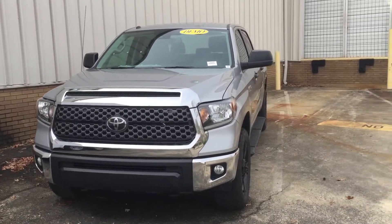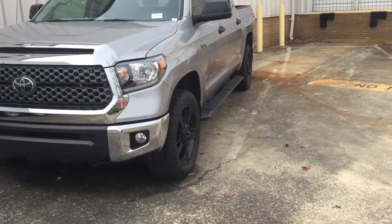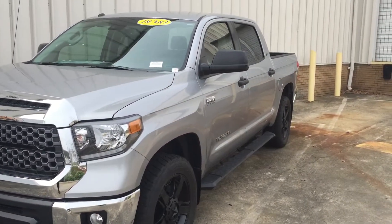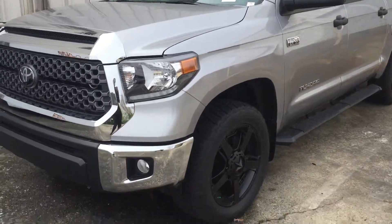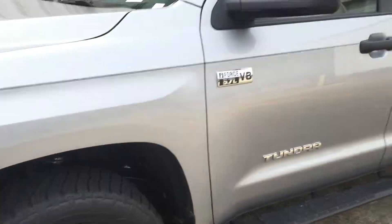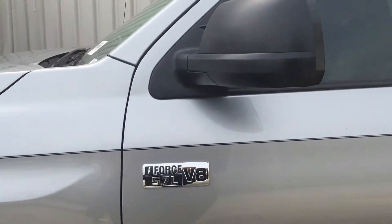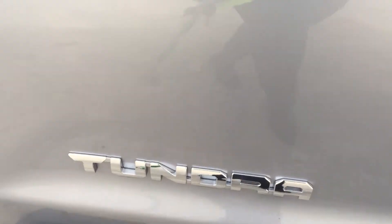Hey, this is Christian over at Martin Jacobson Toyota. I just want to hop on here and show you the new 2019 Toyota Tundra. This is the one with the XP package, so it does have your five-star wheels. You also have your XP badging as well as your beautiful chrome Tundra symbol.